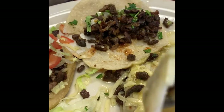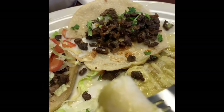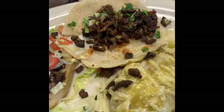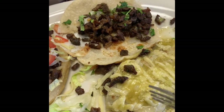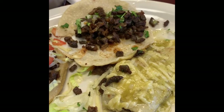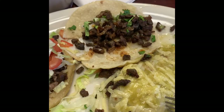Here's the enchilada. There's a little bit of cheese in the sauce. I like how the sauce has kept the corn tortilla from being dry — corn tortilla is a little bit drier than flour tortilla. It's not too spicy; it's definitely tolerable.